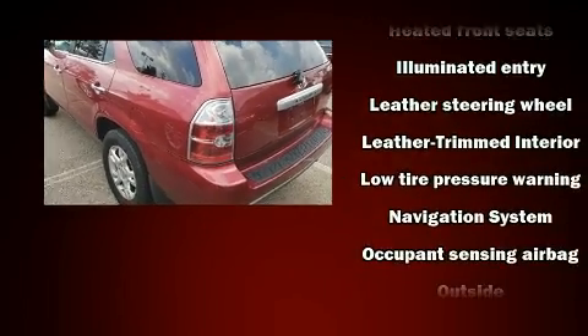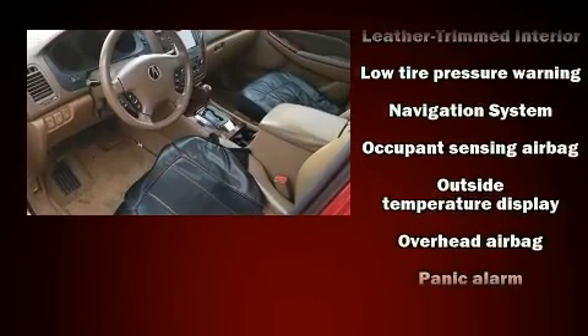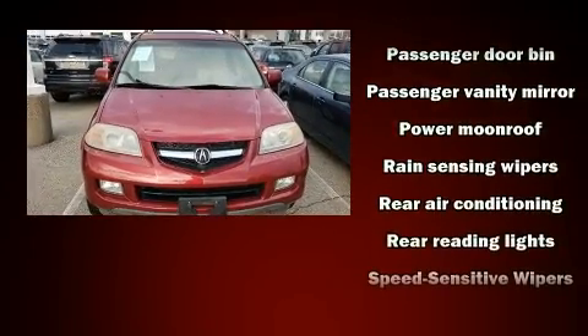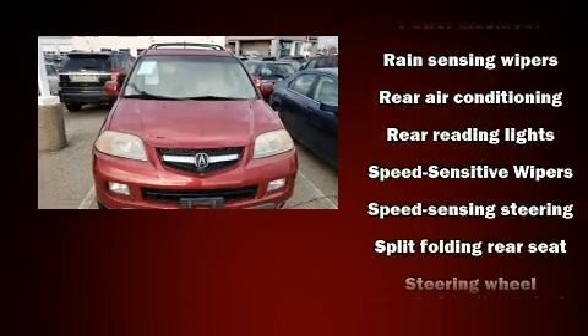Acura also prioritized safety and security by including dual front impact airbags with occupant-sensing airbag, a security system, and four-wheel disc brakes with ABS.